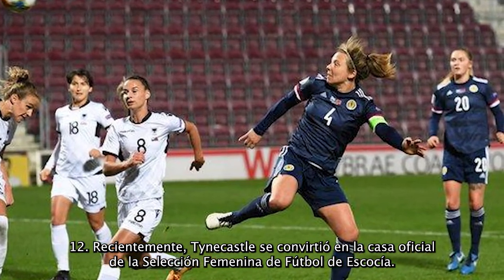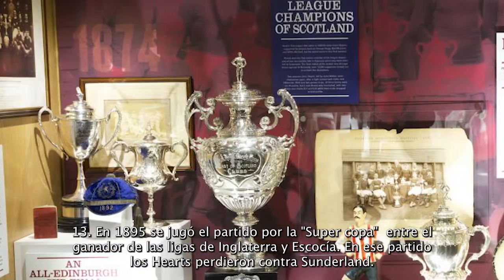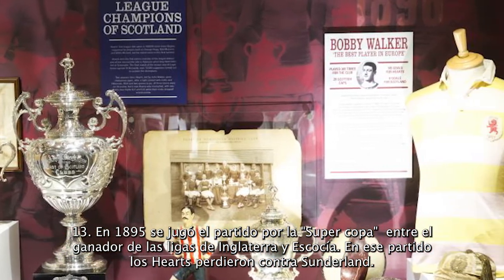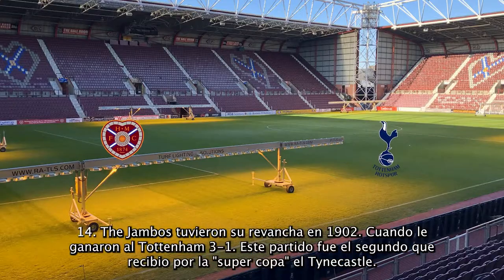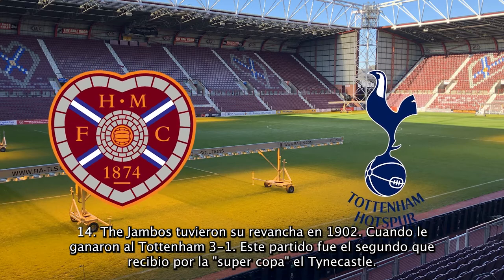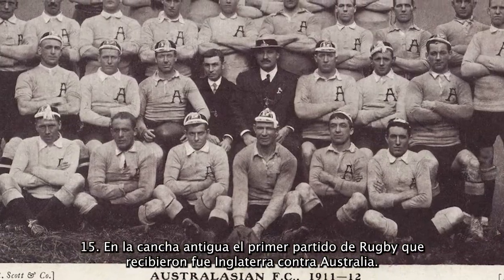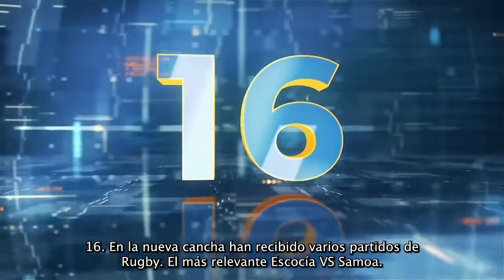Recently, Tynecastle became the home of Scotland's women's national football team. In 1885, it hosted a world championship between the winners of the Premier League and the Scottish League champions — Hearts lost that game to Sunderland. The Jambos had their revenge in 1902 when they beat Tottenham 3-1, that match being the second world championship hosted by Tynecastle. In the new ground, they also hosted rugby games — England against Australia — and the most relevant one was Scotland against Samoa.